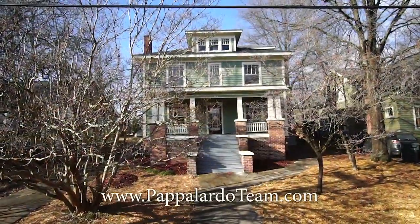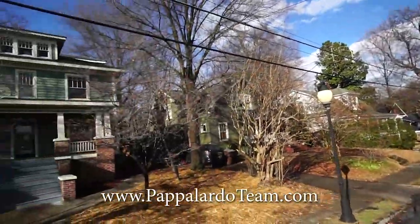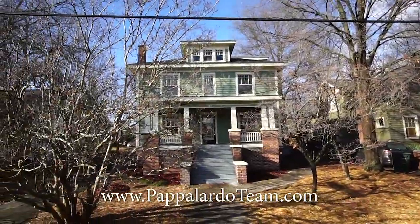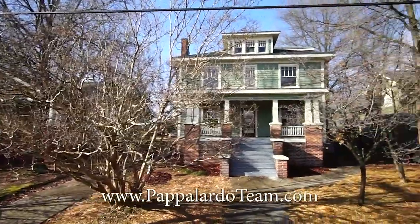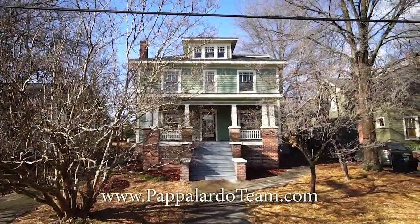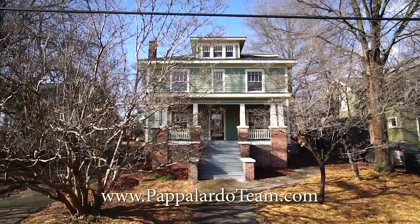Welcome to 513 Park Avenue in the historic district of Greensboro, North Carolina. This is a four-bedroom, three-bathroom home. It is conveniently located to downtown, and it has got tons and tons of historic charm.